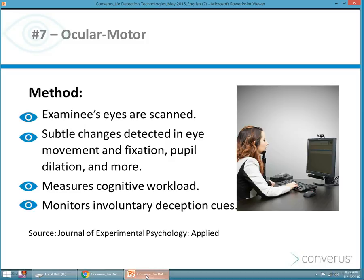In the case of iDetect, an examinee's eyes are scanned. Subtle changes are detected in movement, fixation, dilation, and blink rate. The infrared camera — or infrared eye tracker, shown at the bottom of the screen in the picture here — takes 60 measurements per second of the eye. There are measurable increases in cognitive load when a person is lying, and that's basically the premise behind iDetect.